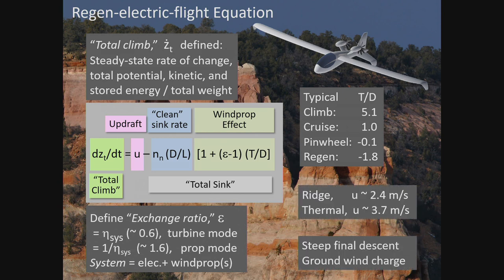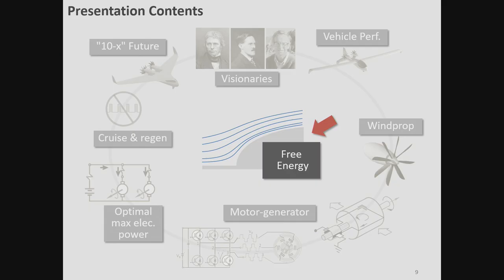And last but not least, steep final descent. A lot of pilots like to have steep final descent because they've got a short runway to deal with. You can use regeneration to kill two birds with one stone: put energy back into the battery and steepen the descent.